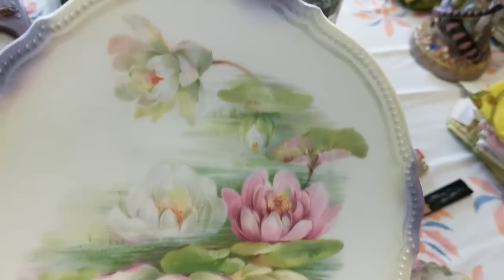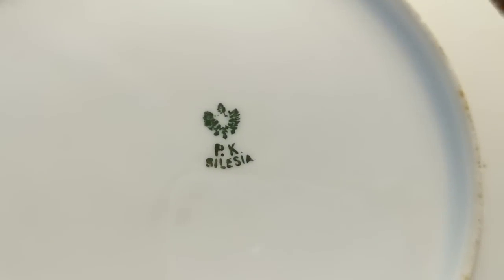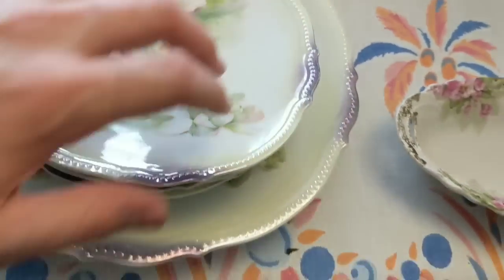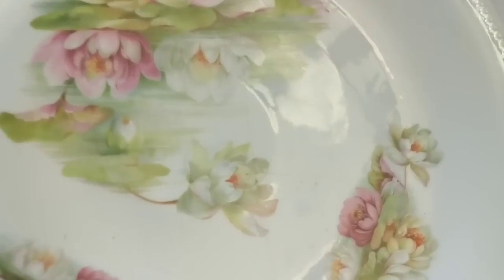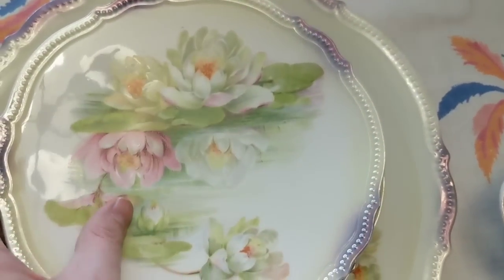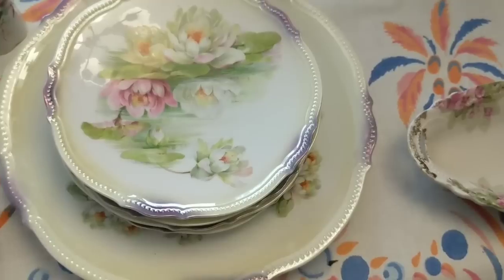Then these are really pretty — I love the scenes on here, like a little lily pond. This is made by P.K. Silesia. There are four of those. Then this platter is not in the best shape — there's a giant crack right in the middle. I'll have to check these out; I don't think I'll actually sell the platter unless it's very valuable, because it's a large thing to ship and it already has some damage.